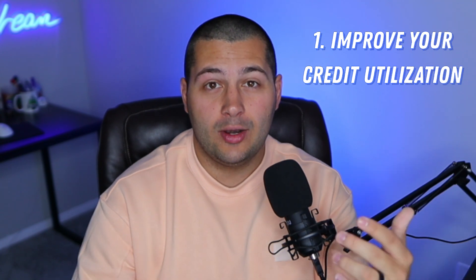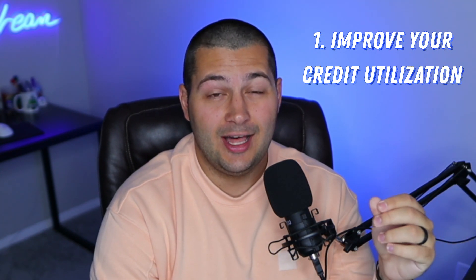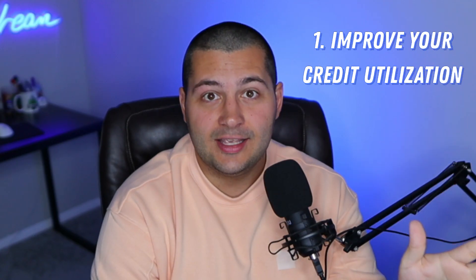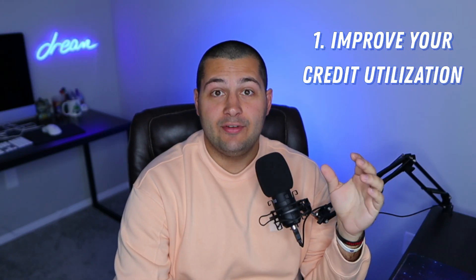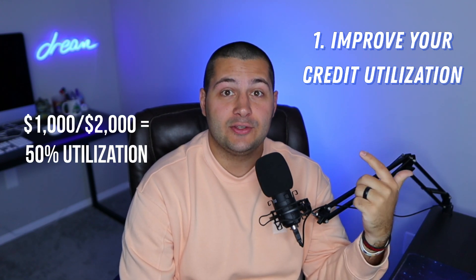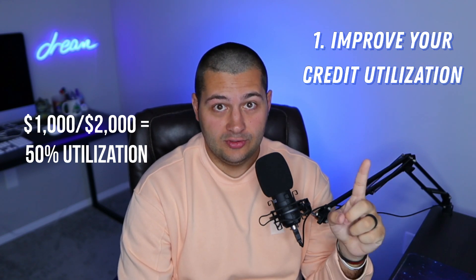Truly, you should never hold a balance on a credit card anyway. You don't want to be paying those interest payments because a lot of credit cards are like 20% or 30% interest, which is just complete insanity. So let's imagine you have a $2,000 available balance on a credit card and you have $1,000 out on it right now — I would suggest you pay that $1,000 off. But there is one other way to handle credit utilization.